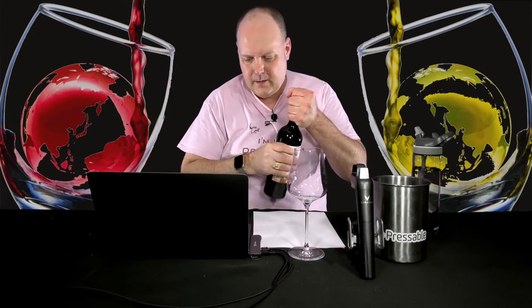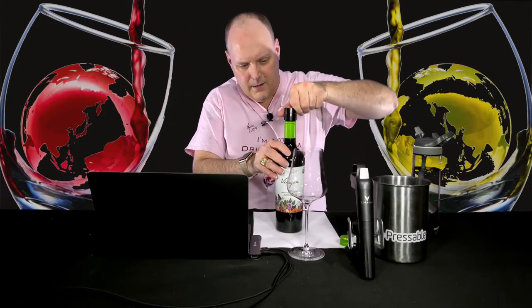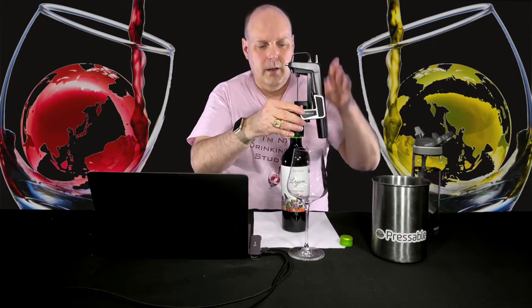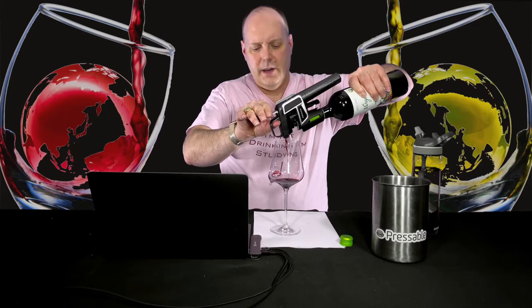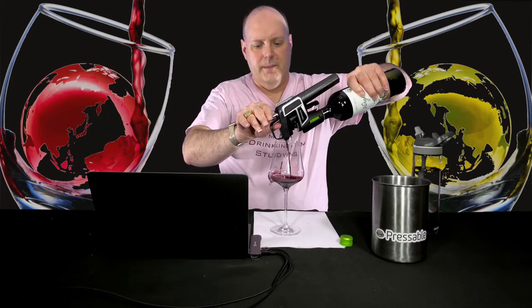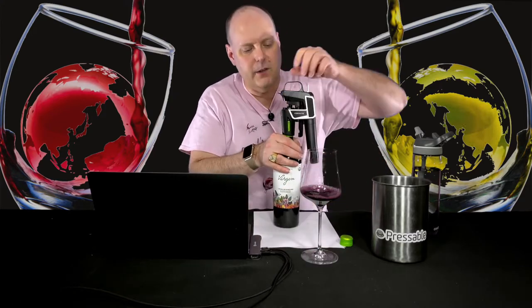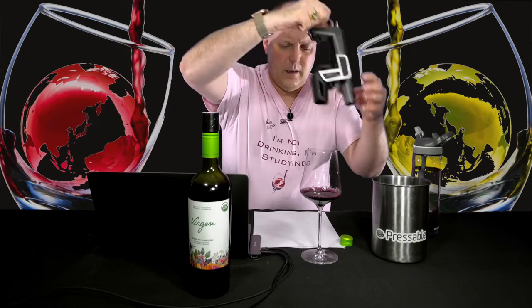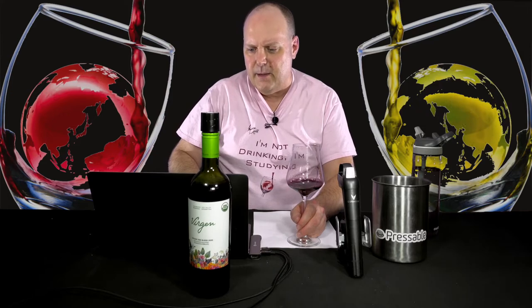Let's get into the wine. This is the last of the Bousquets I'm doing, and then I have two more wines from Portugal to do. But we've got something cool from Argentina — the red blend, with Malbec, Cabernet Sauvignon, and Cabernet Franc. Let me make sure I remember the blend again. Yep.